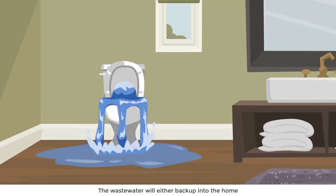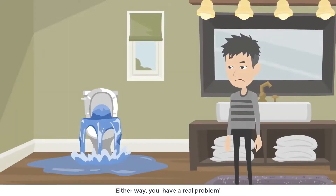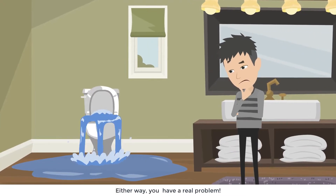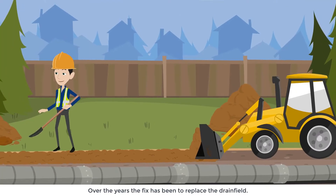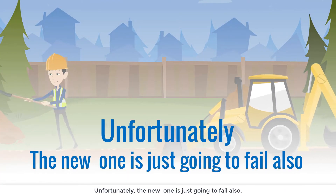The result? The wastewater will either back up into the home or surface above the drain field. Either way, you have a real problem. Over the years, the fix has been to replace the drain field. Unfortunately, the new one is just going to fail also.